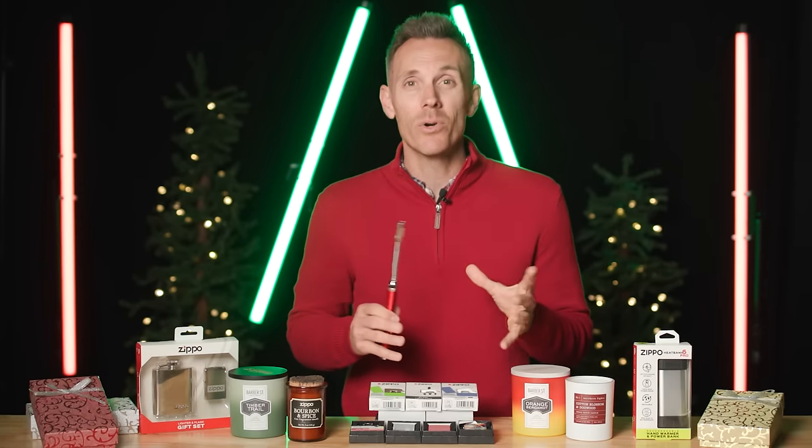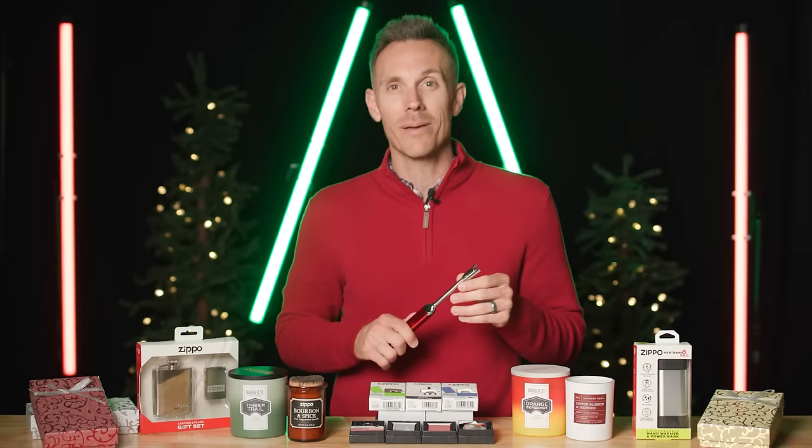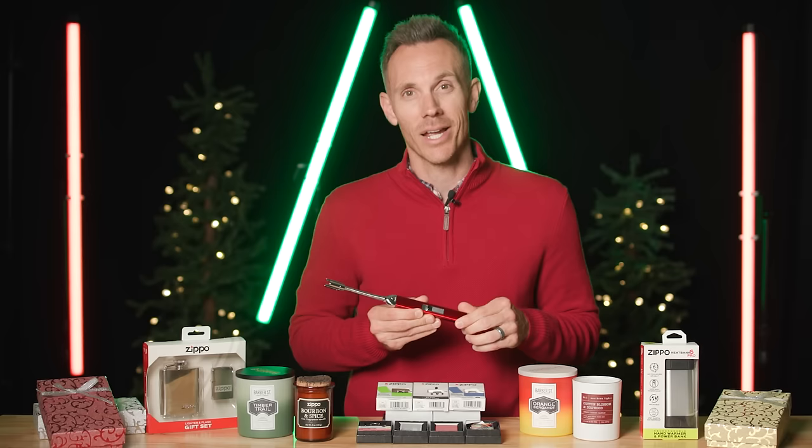The product I am most excited for this holiday season is the flex neck rechargeable lighter. I have one of these at home, I use it all the time — I actually gave one to my mom last year. So if you want the perfect lighter for the candle lover on your list, you've got to get the flex neck lighter.